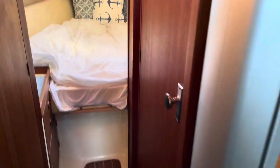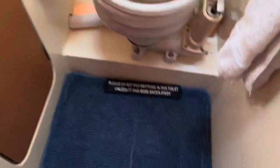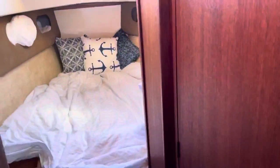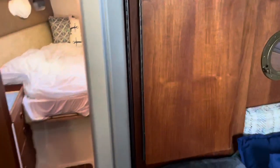Coming back into the saloon. And then here is the head. Nice to have a closed door. Lots of room, lighting, skylight. And of course, got to have the sign. Lots of covered space. And this door will actually flip over the other way so you can close off the berth for privacy if you like.